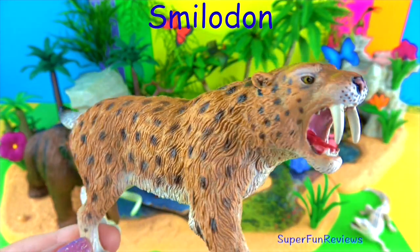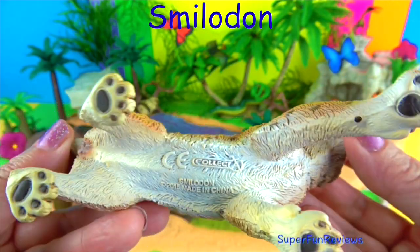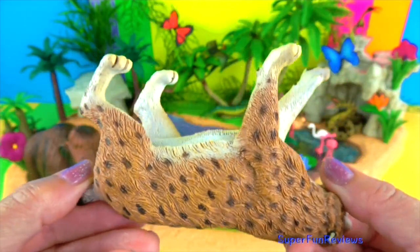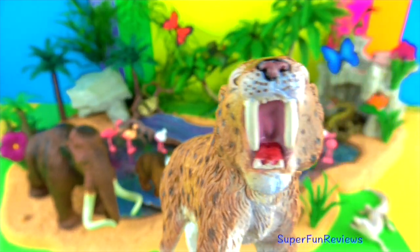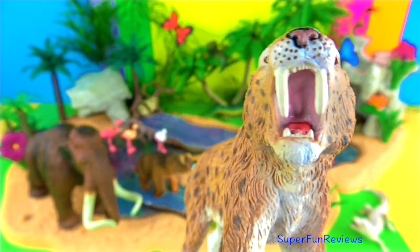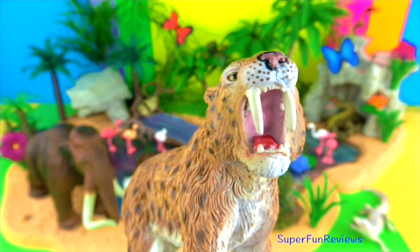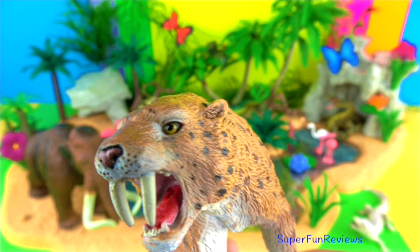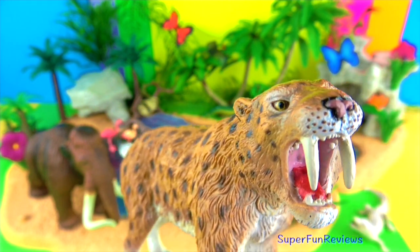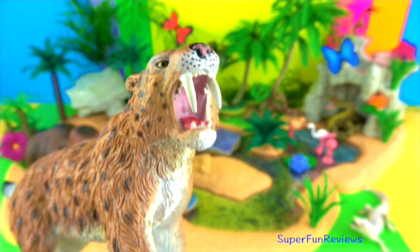Smilodon. The sabre-toothed tiger is one of the most well-known prehistoric animals along with the woolly mammoth, and both are my favourites. Sabre-toothed tigers are from the mid-western US and parts of both North and South America. They are one of the best-known ice age animals, but little is really known about them as they are thought to have become extinct around 10,000 BC. It was known for its canines that could grow to more than 7 inches or 17 centimetres in length, and were capable of fatally wounding their prey with one bite.